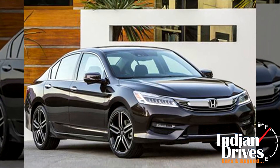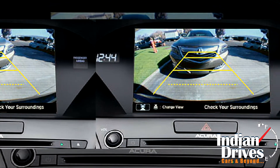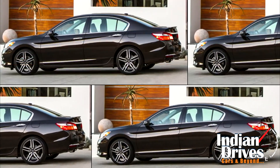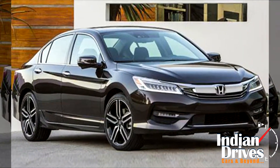The facelifted Accord will get multi-angle rear-view cameras as a standard feature across all its trim levels. Apart from that, new additions like lane departure warning, adaptive cruise control, and lane keeping assist will be seen.